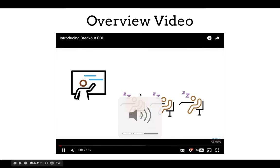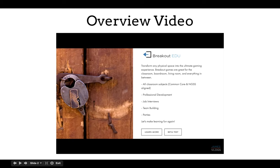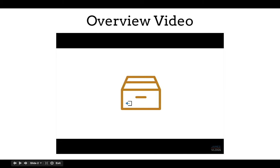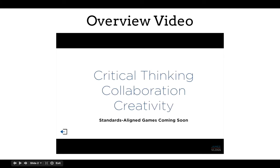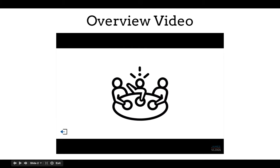Tired of students sitting in rows bubbling in worksheets? Introducing Breakout EDU. Breakout EDU is a revolutionary new product that allows educators to bring gaming into the classroom in a meaningful way. Breakout EDU is great for getting learners out of their seats and moving around. Each game requires critical thinking, collaboration, and creativity. Breakout EDU is great for learners of all ages, including adults.